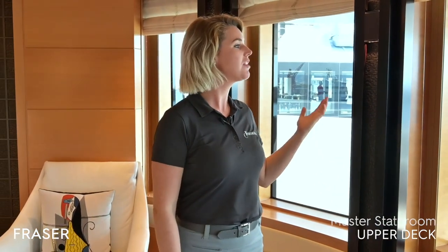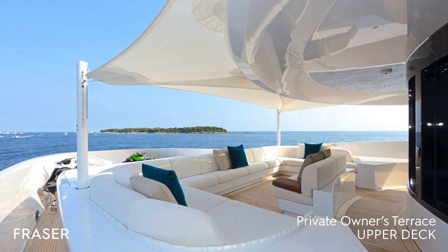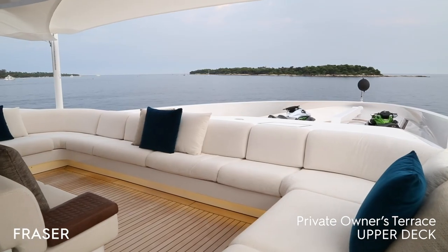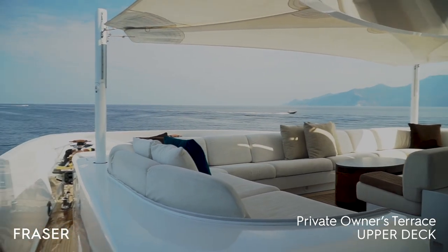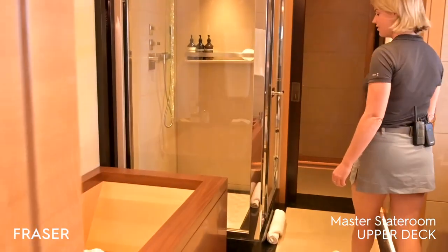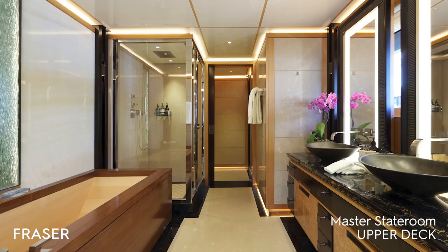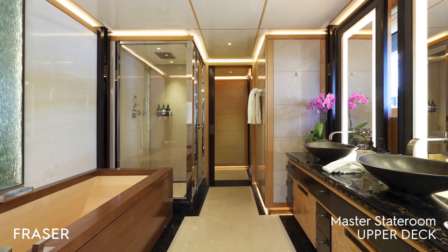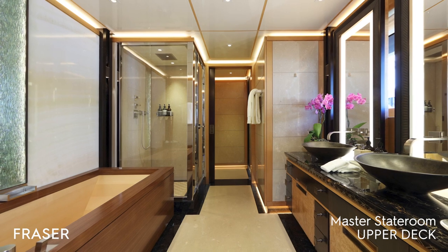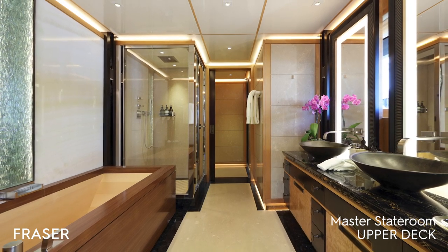Out front we have a private owner's deck with beautiful seating for coffee in the morning. We have access to the deck from either side of the cabin for easy access onto the private deck. This brings us into the master bathroom — one of the beautiful wooden baths, good lighting, his and hers sink and shower, and a private secluded toilet in the back.